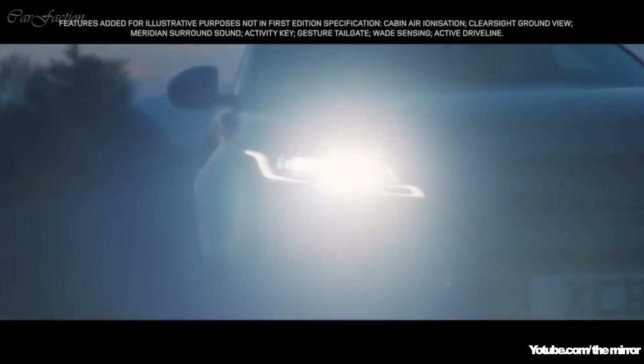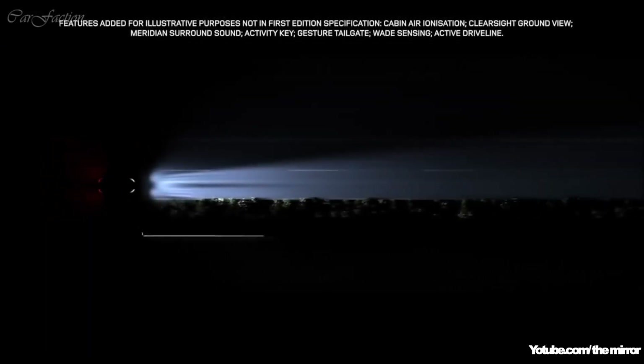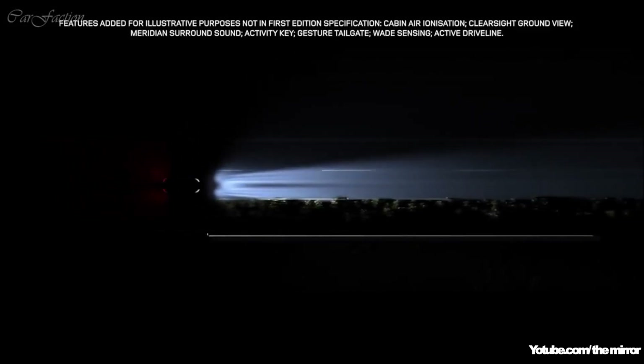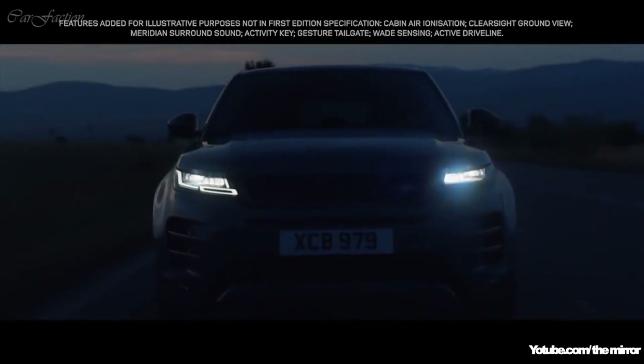The Matrix LED headlights are not just striking to look at. The adaptive driving beam illuminates the road ahead with an impressive range. The system also optimizes high beam use, blocking segments of the beam to avoid dazzling any vehicles ahead, without needing to dip the beam and lose light.